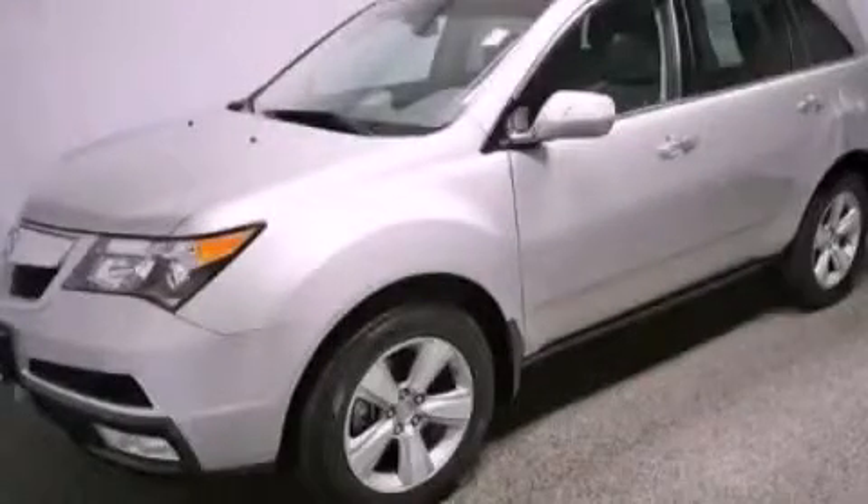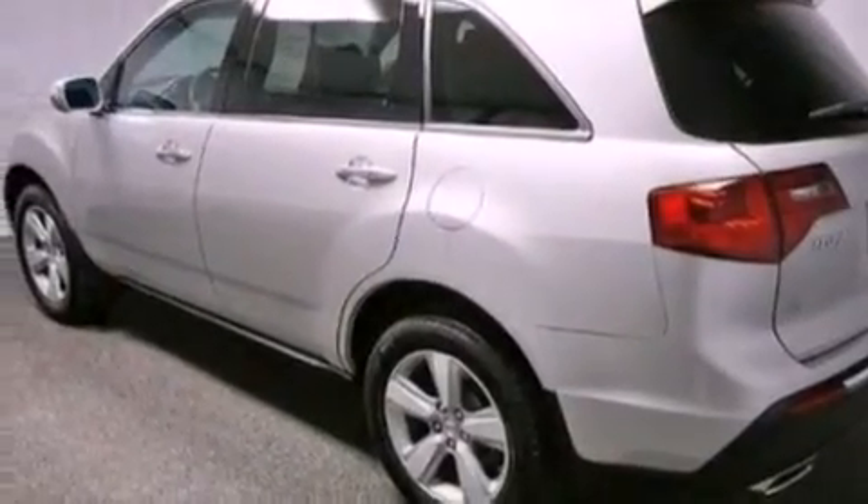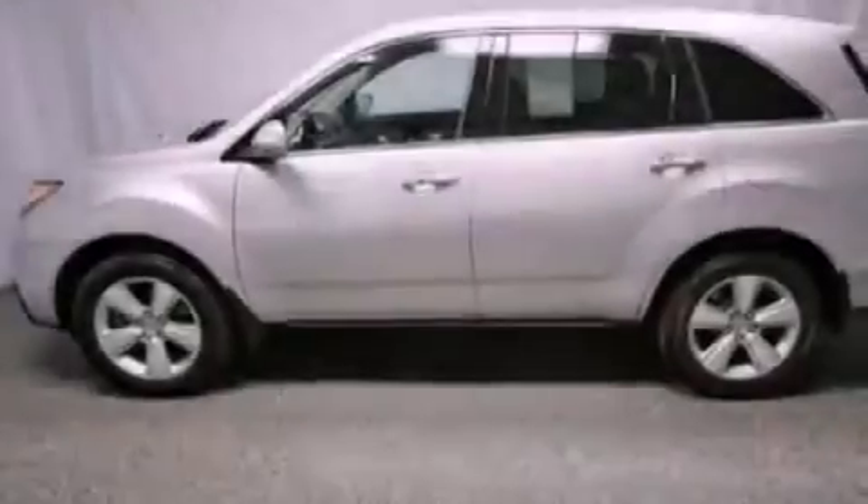This is a certified pre-owned 2011 Acura MDX. Plenty of space for what you need. It has a 3.7 liter 6-cylinder engine and an automatic transmission.